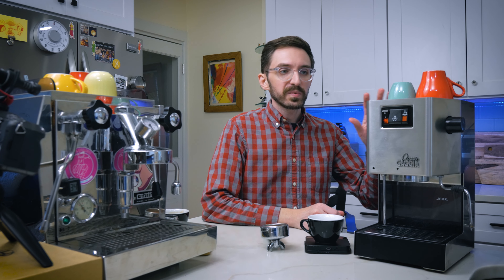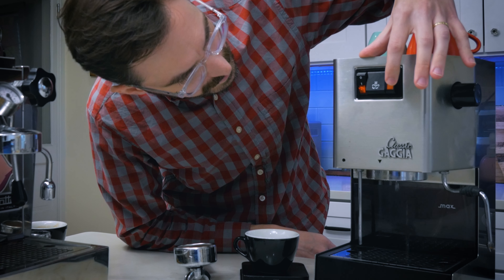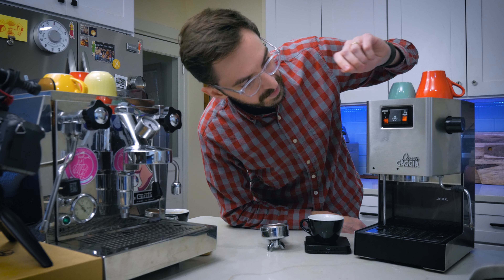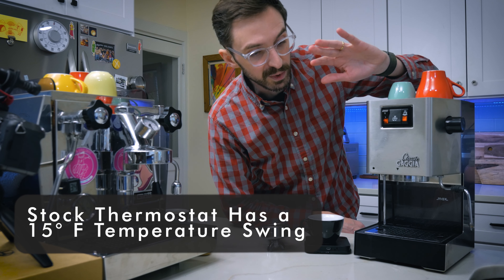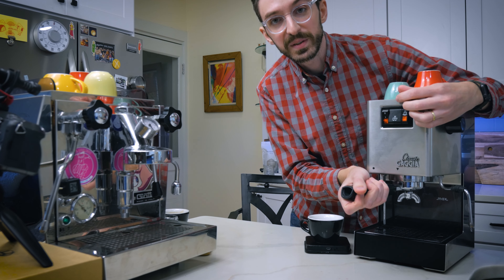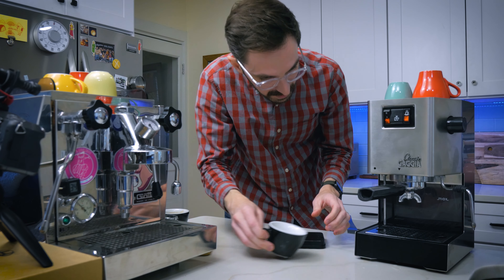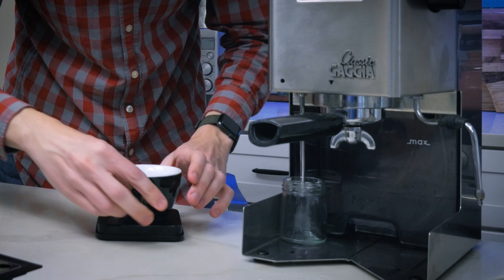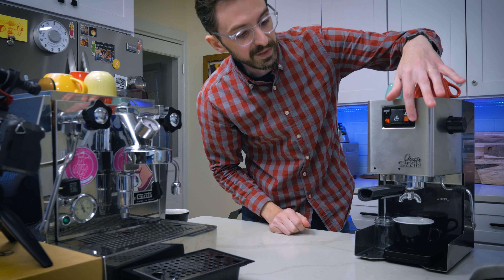Okay we're back with the Gaggia. I'm going to attempt a temperature surf with this to get it to be as optimal as we can. Right now the boiler is heating up — once that light comes on and then turns off it's going to be at optimal brewing temperature so we'll go ahead and brew right from there. This has a new gasket so it's going to take a little bit of work to get it in there. If you want to get a scale under there, that is how you do that. The light just came off so let's go ahead and go.